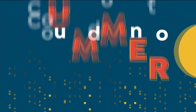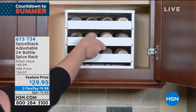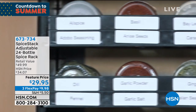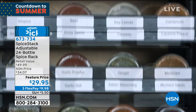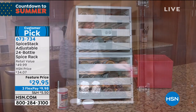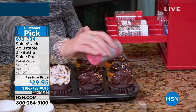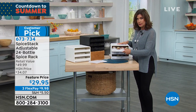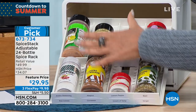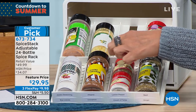Something that every steak needs, and pretty much every kind of food needs, is a little bit of the right spice. So we have your spice rack — the Spice Stack. It's an adjustable 24-bottle spice rack. We have a feature price today at $29.95. You can put it on flex payment, splitting it up on your credit card. The beauty of this is not only that you can pull it out, but when you pull it out, look at this — you can actually just lay it right out in front of you.